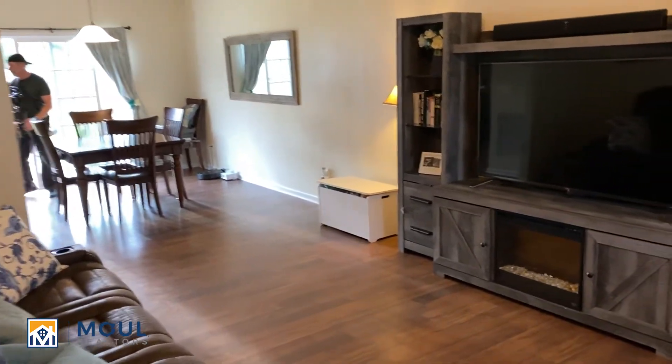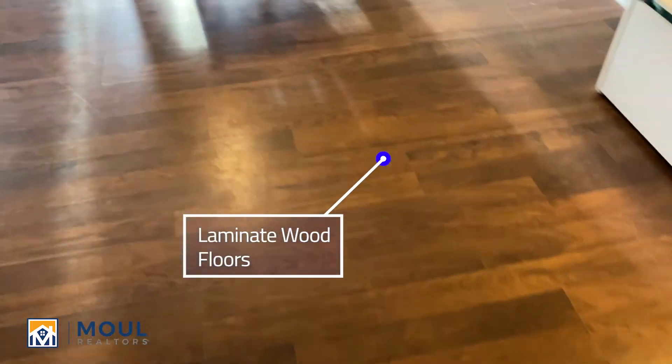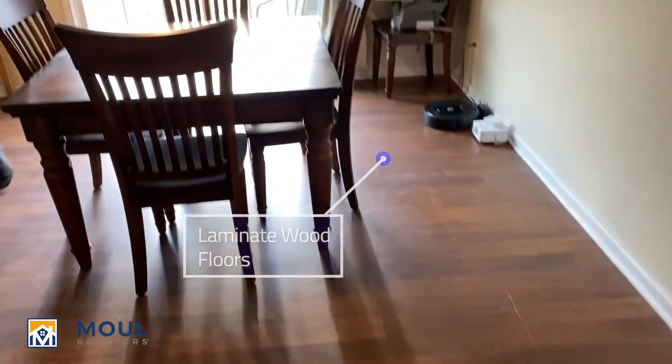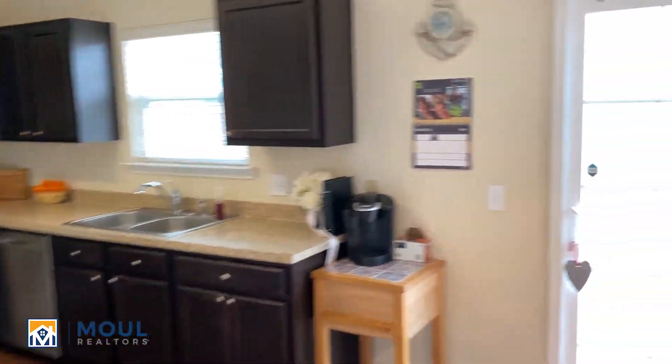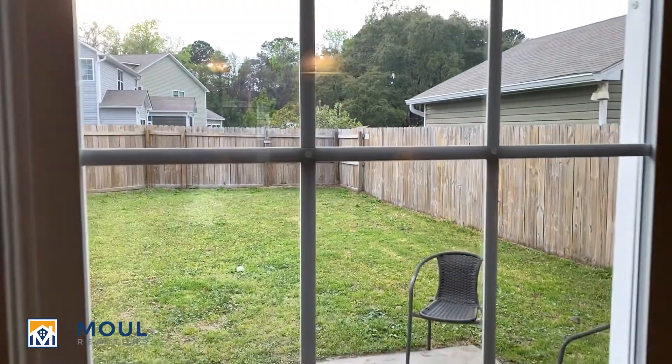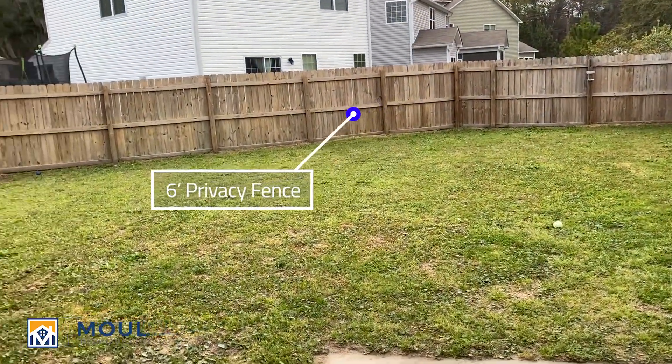We'll head just through the first floor here. We've got nice laminate floors in here, wood style. We've got a dining area and kitchen. Check out the fenced yard — privacy fence, lots of space back here.